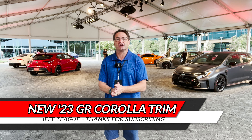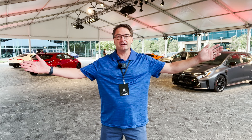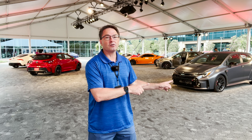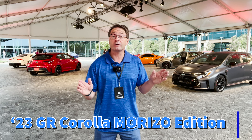Hey everyone, I'm Jeff Teague. I'm on location at Toyota headquarters. This is exciting because we're in the GR tent. This is the place to be right now and I'm going to show you the brand new, just announced, 2023 GR Corolla Marizo edition.